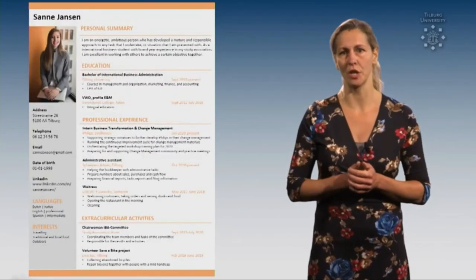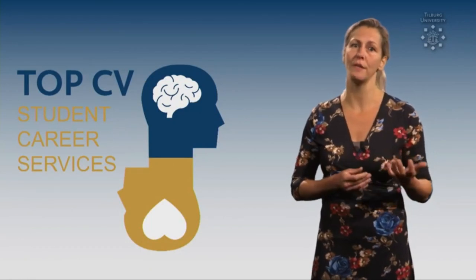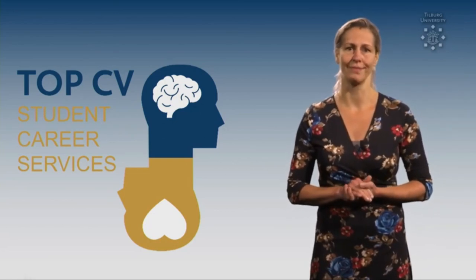These were my 10 tips for a top CV. In case you have any questions or you would like to have feedback on your own resume, you can check out the career portal or sign up for our consultation hour. Good luck!